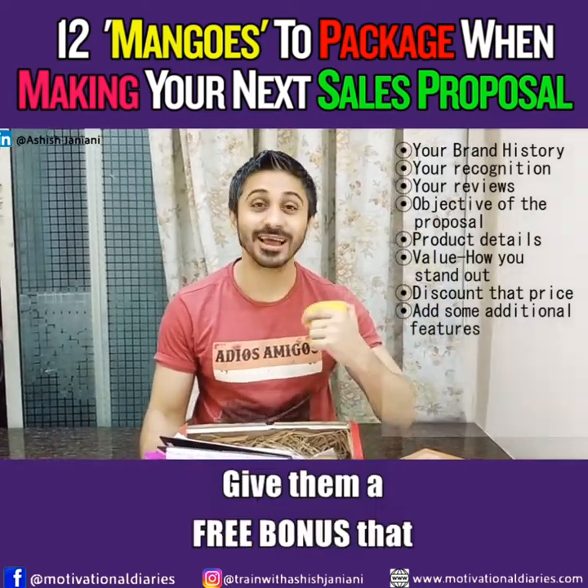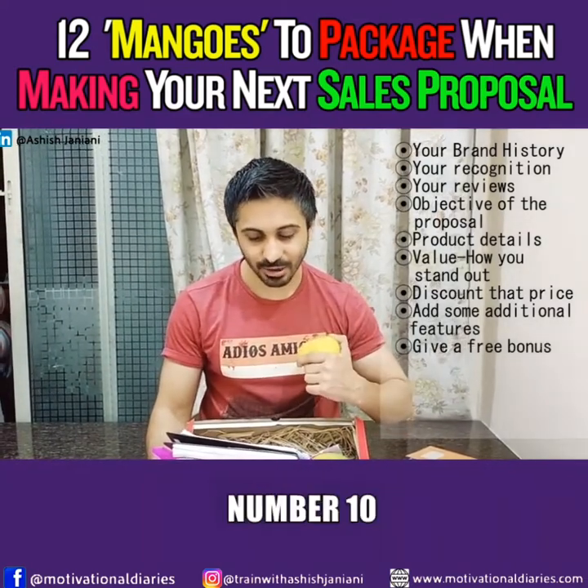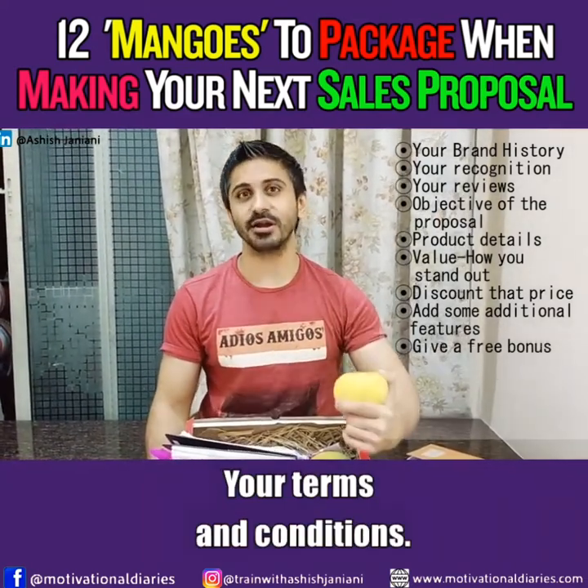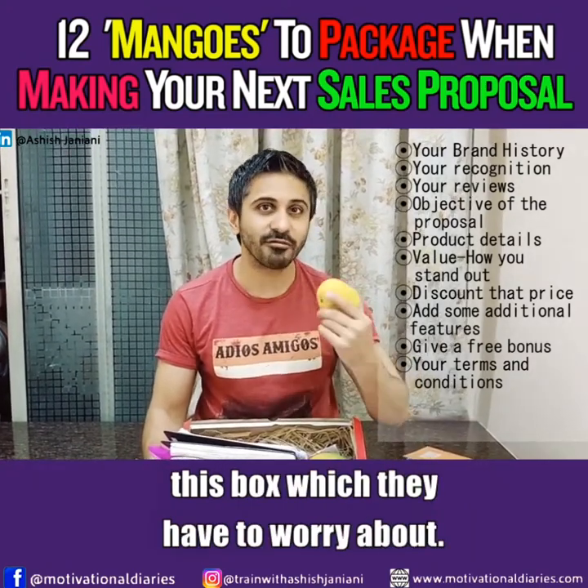Number nine, give them a free bonus that they did not expect. Number ten, include your terms and conditions, so there is nothing outside this box that they have to worry about.